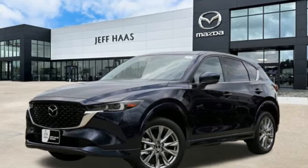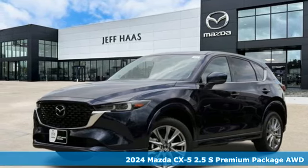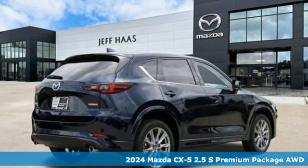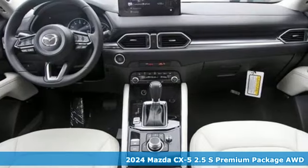It's a new 2024 Mazda CX-5. With Mazda, driving's what matters most. You'll look forward to every drive with features like these.